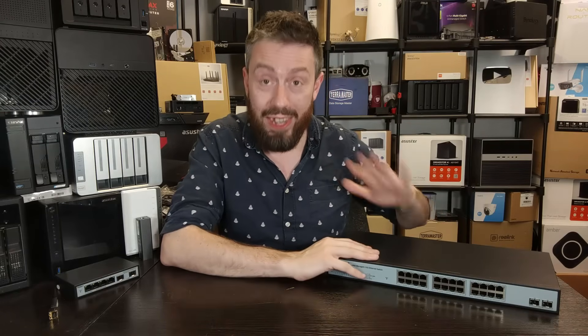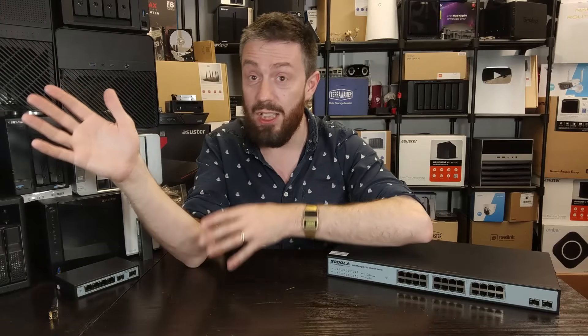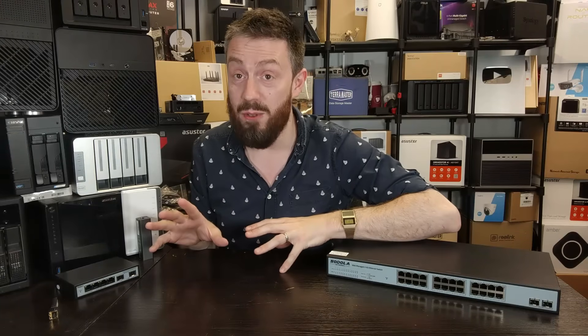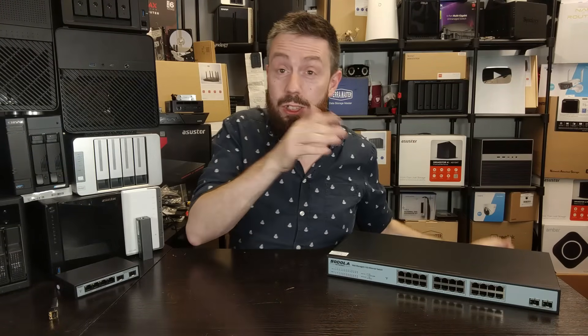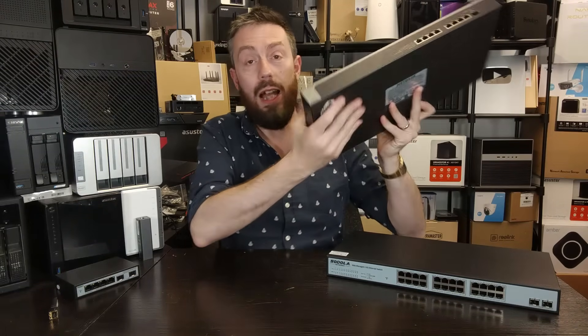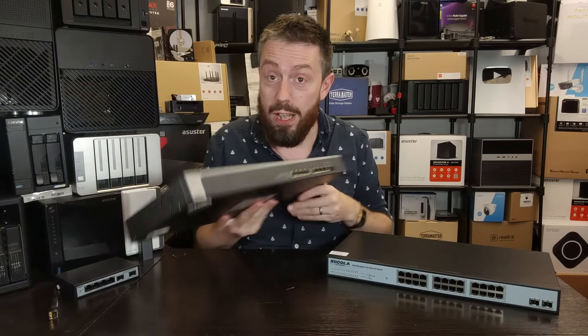Don't think that this necessarily translates to a Ubiquiti or a Netgear — this is not comparable to those. We're going to be making direct comparisons in a follow-up video between this and a Netgear Layer 3 Pro switch.